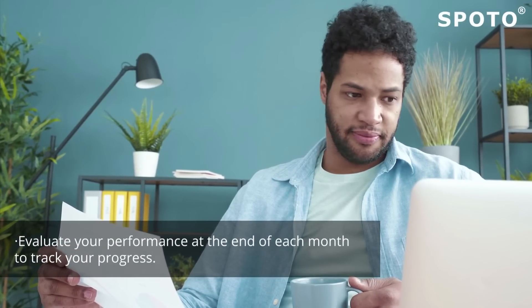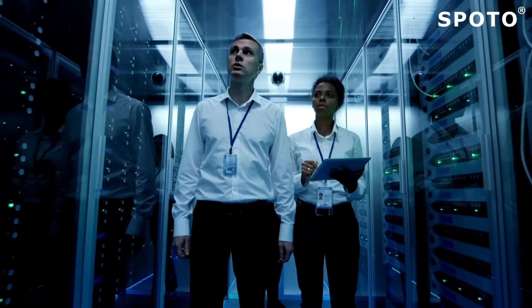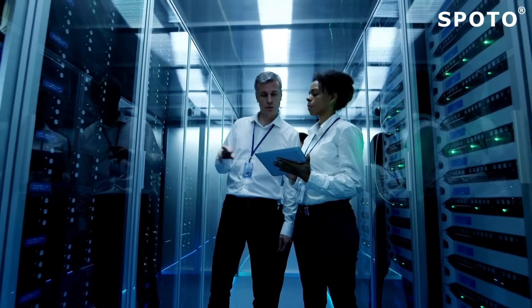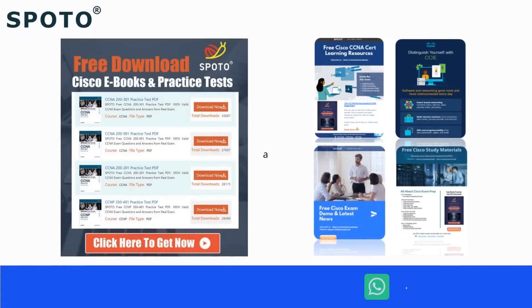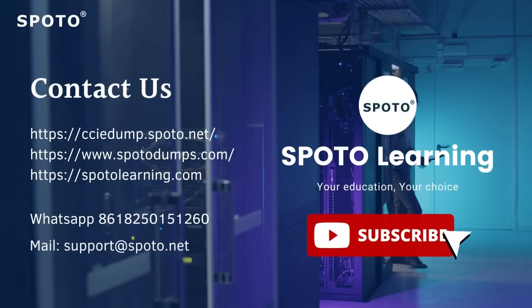Evaluate your performance at the end of each month to track your progress. These tips are acquired from experts who have cleared the CCIE Security Lab exam. It's important to develop new skills to ace the test. Make sure to stay consistent and track your progress after every month.